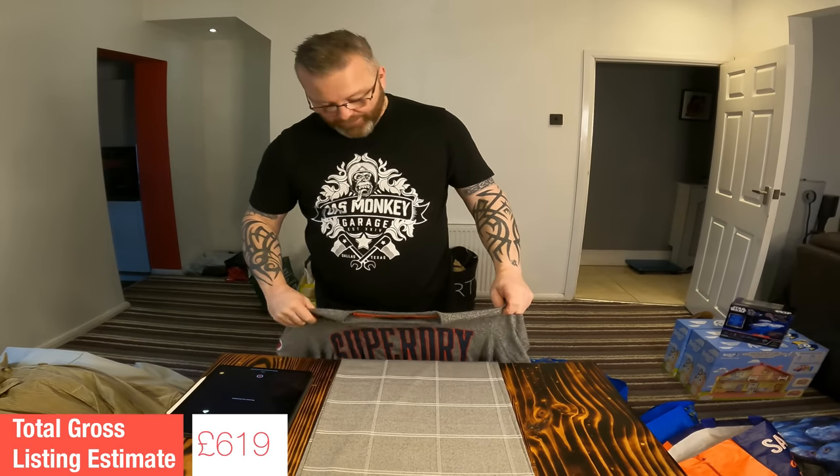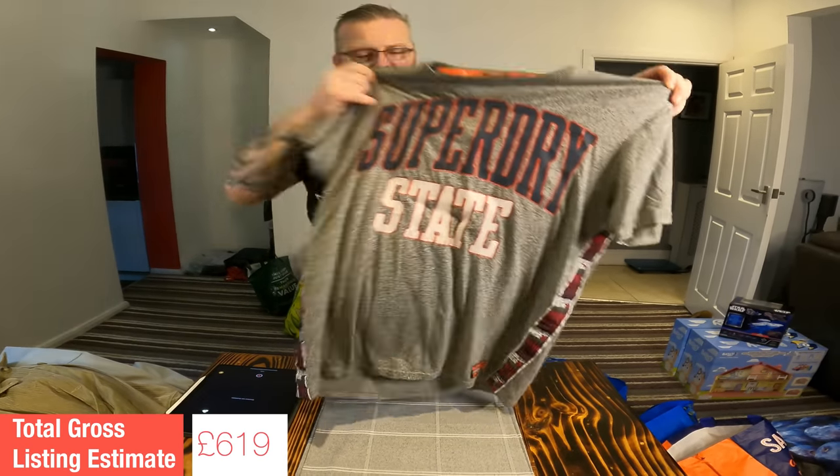Now I know this is going to make me sound like a hypocrite, but I've got this Superdry t-shirt for my lad because he is big into his Superdry. So I'm not going to be putting a listing value on that — even though it is the orange label Superdry, which tends to fetch slightly higher prices than standard Superdry. But it looks really cool and I know he'll like it.